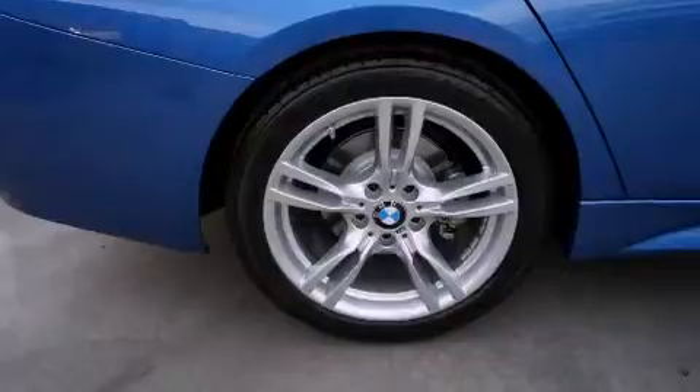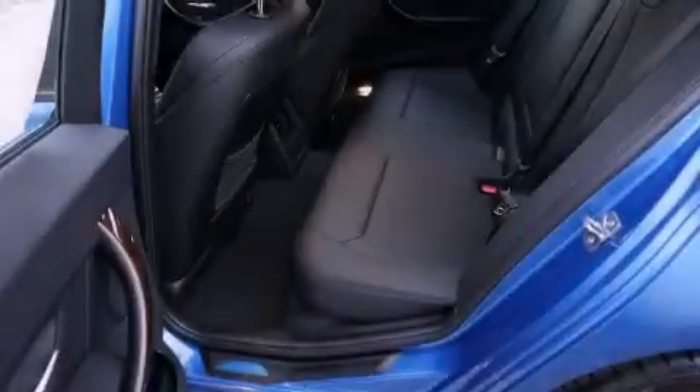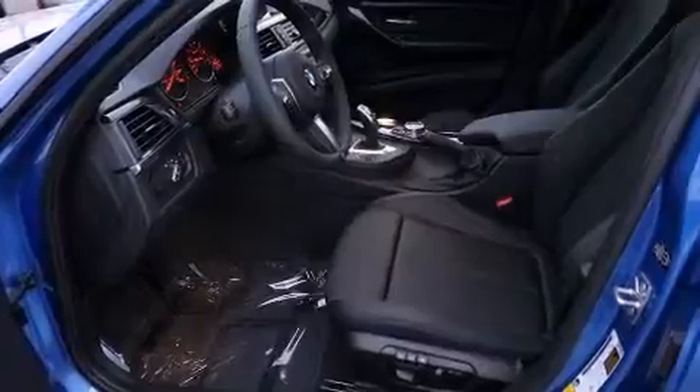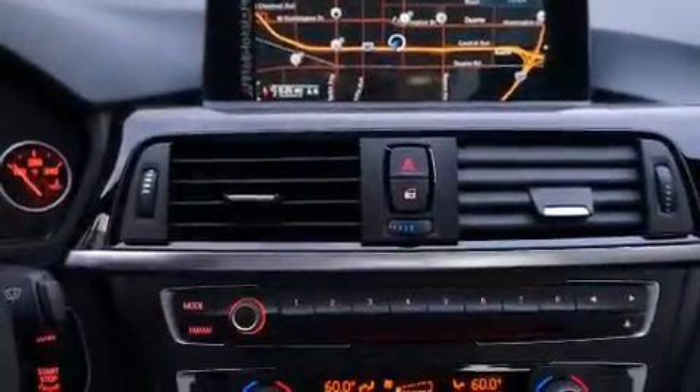Features include high-intensity headlights, traction control and stability control systems, a leather-wrapped steering wheel, BMW individual composition, side impact airbags, three-point rear seat belts, dual power seats, and a navigation system to help you get from point A to point B on time.